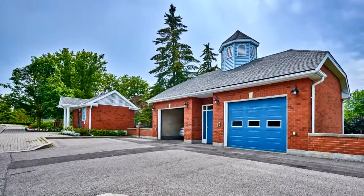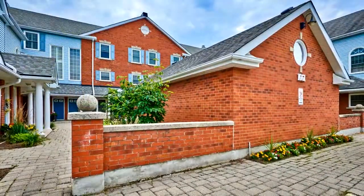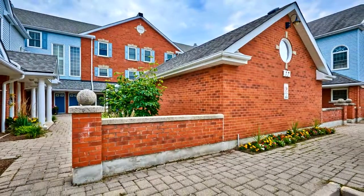Parkwood Village is situated on beautifully landscaped gardens, central to shops, transit, schools, the community center, library, and walking trails. Excellent value and lots of amenities.